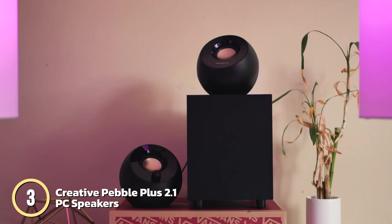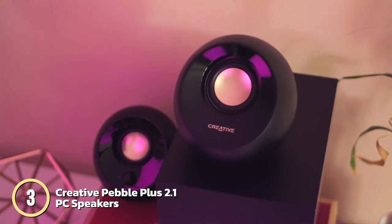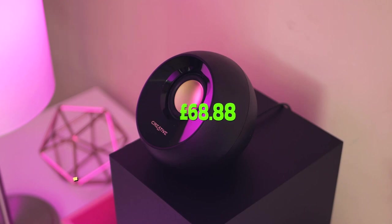High-gain mode delivers 8W RMS and stronger bass performance without sacrificing audio quality. The volume controls are conveniently located at the front of the speakers, and the Pebble Plus is powered entirely by USB, making it a hassle-free addition to your desktop setup. The Pebble Plus 2.1 is currently going for a price of £68.88.